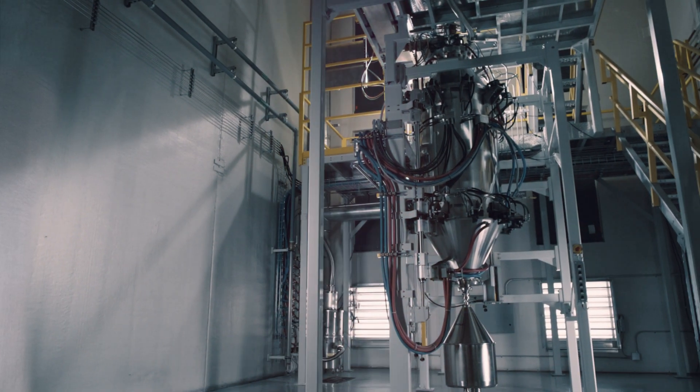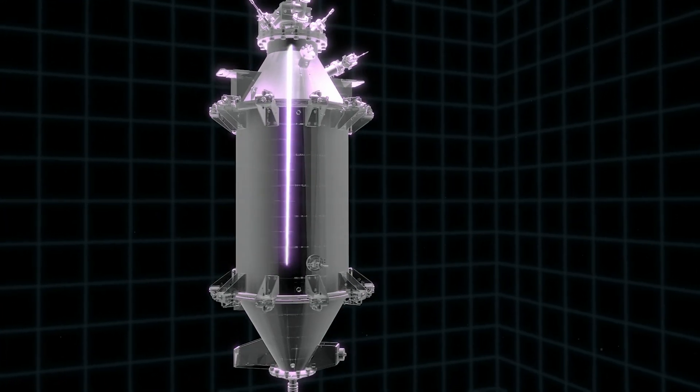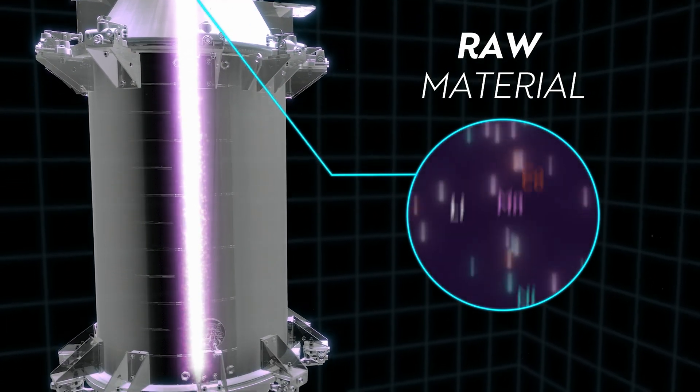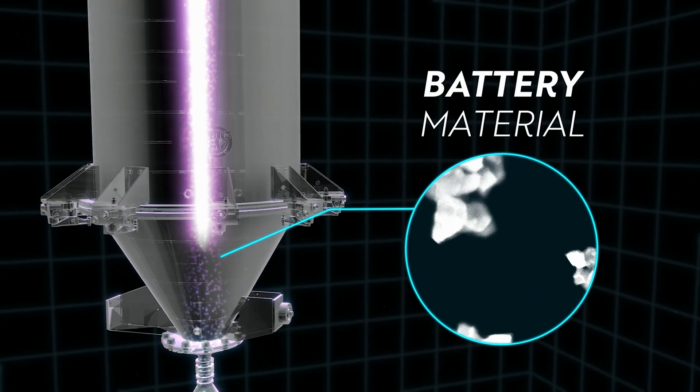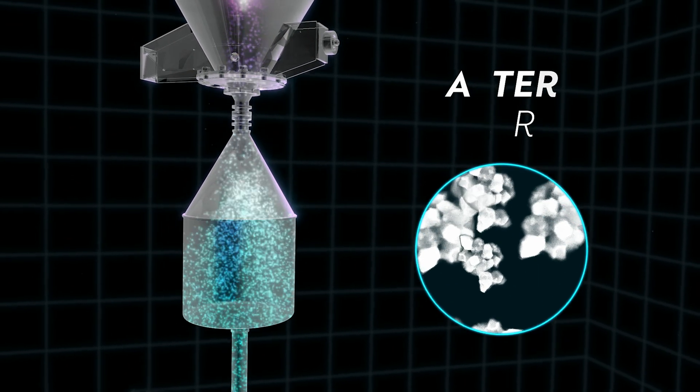Here's how it works. 6K's highly reactive 6,000-degree plasma breaks the traditional rules of chemistry. Raw elements are fed into the Unimelt — they flow through the plasma and react in a fraction of a second to form a precisely engineered powder that is used for battery cell production.